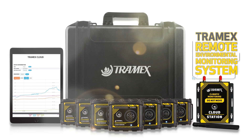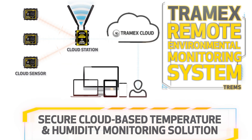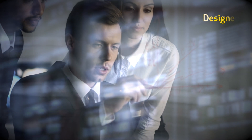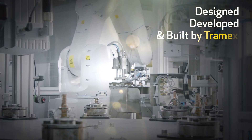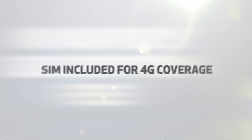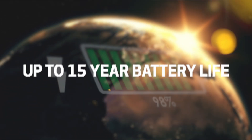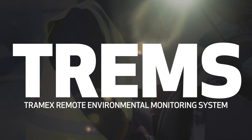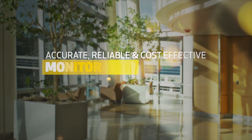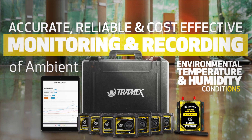The Tramex Remote Environmental Monitoring System is a secure cloud-based temperature and humidity monitoring solution designed, developed and built by Tramex to serve a wide variety of industries. With no monthly subscription fees, a SIM included for 4G coverage and a battery life of up to 15 years, TREMS provides for the most accurate, reliable and cost-effective monitoring and recording of ambient environmental temperature and humidity conditions.